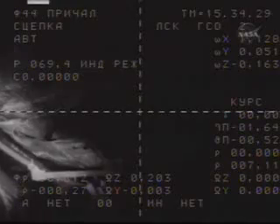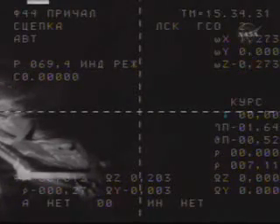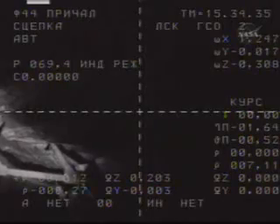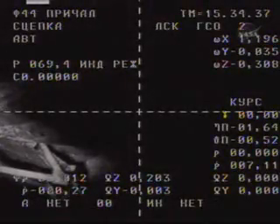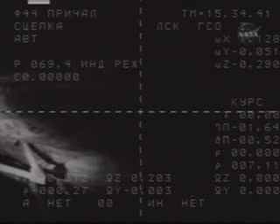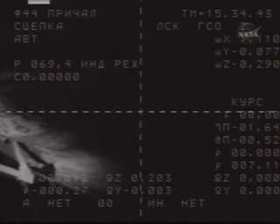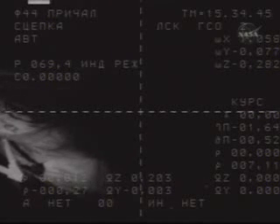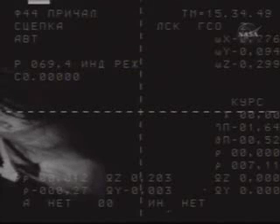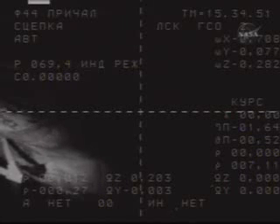We have the contact. We have the contact. We have the PO. Contact confirmed by the crew on board the Soyuz spacecraft at 7:34 a.m. Central Time. Very good. Excellent. Roman, you understand that we don't have any telemetry right now, so you need to give us information on SSVP mode and all the other stuff.